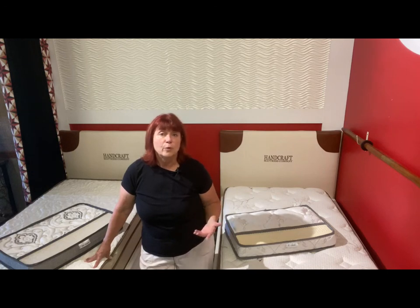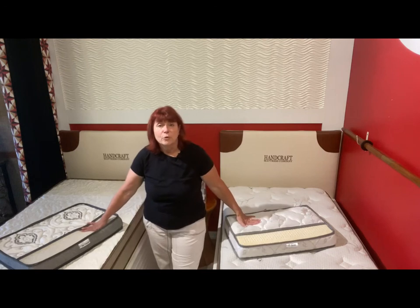I hope that helps you understand the difference between latex and foam. Latex is a superior product in general. Next time we'll talk about toppers — that's what these samples are about — and that's a whole other conversation. See you next time.